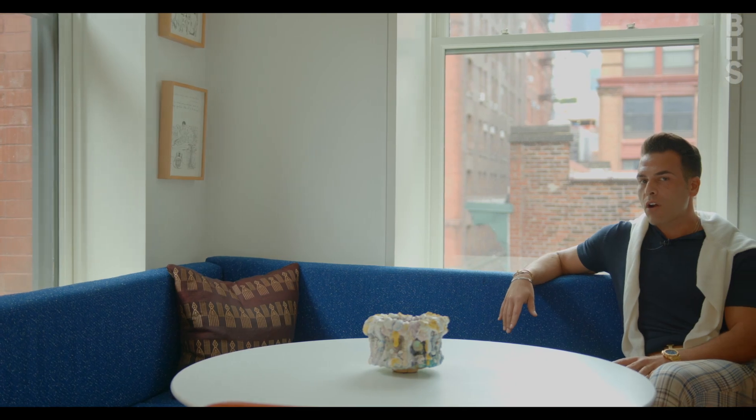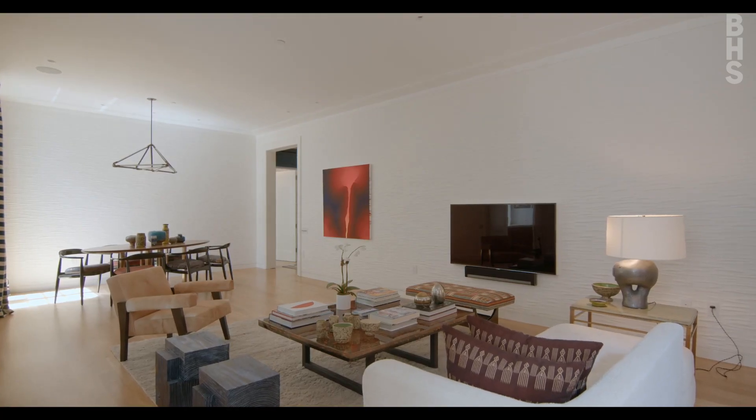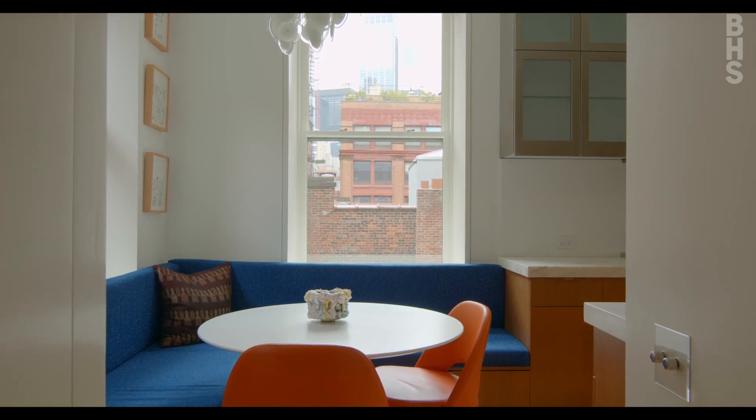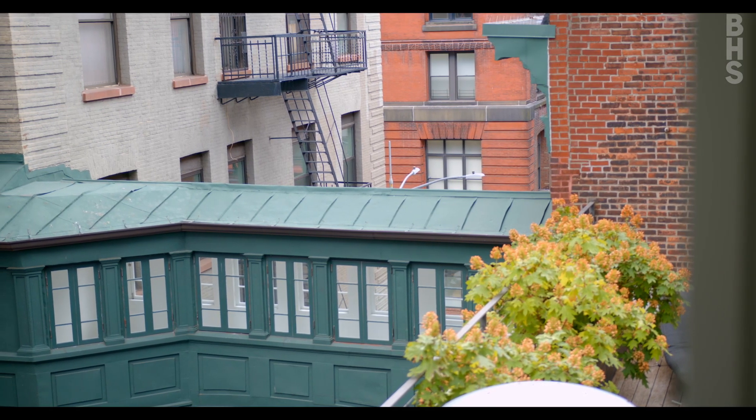Completely reimagined by Stephen Harris Architects, this three-bedroom home features 10-foot ceilings, south and east exposures, and views of the Staple Street skybridge — one of the most iconic pieces of Tribeca architecture.